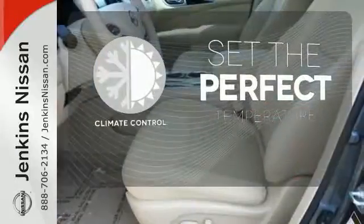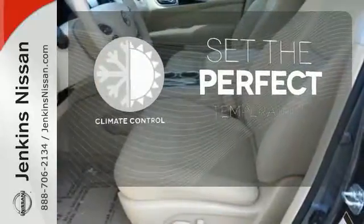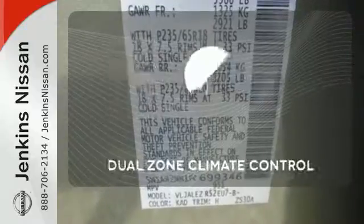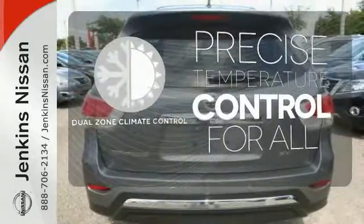The dual zone climate control lets you set the temperature exactly where you want it. See objects previously out of sight with the rear view camera.